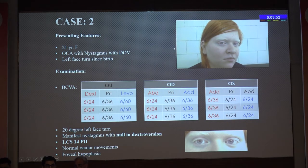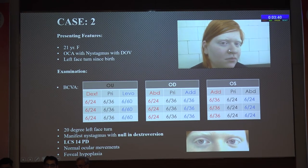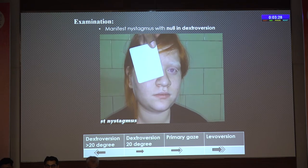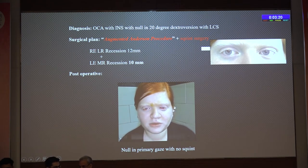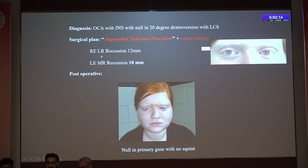Augmented Anderson procedure performed: right eye MR recession of 9 mm, left eye LR recession of 12 mm. Post-op: no face turn, no induced squint, null position is now in primary gaze. Key points: rule out PAN and manifest latent nystagmus before surgery. Case two: oculocutaneous albinism with nystagmus since birth, left face turn, better visual acuity in left face turn, 20-degree face turn with associated squint of 14 prism diopters.